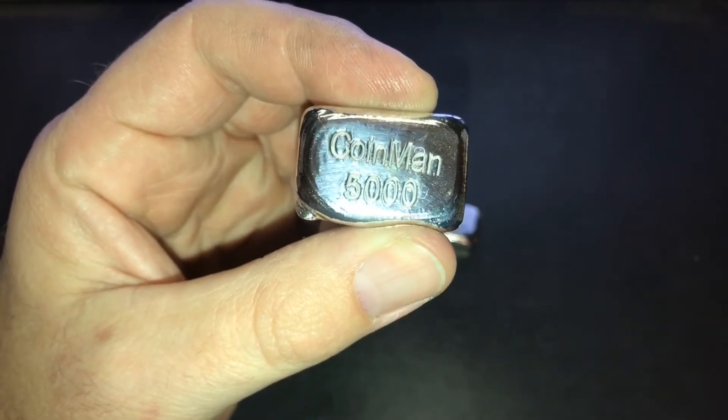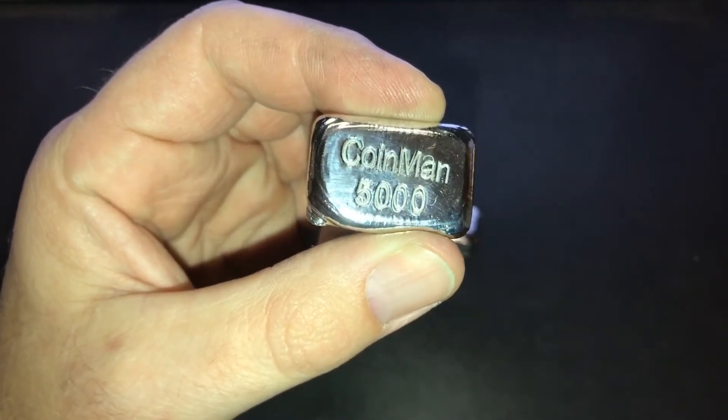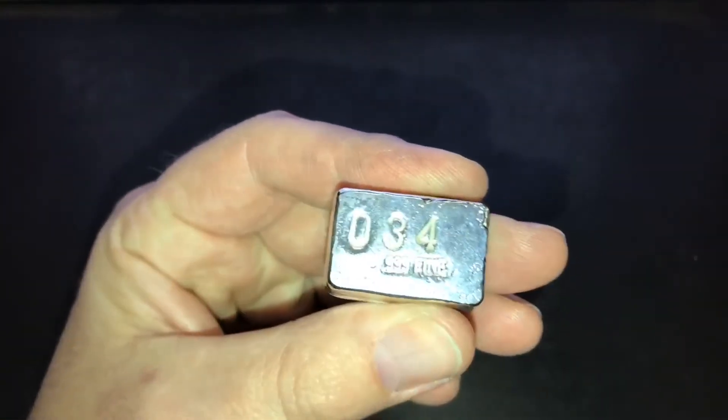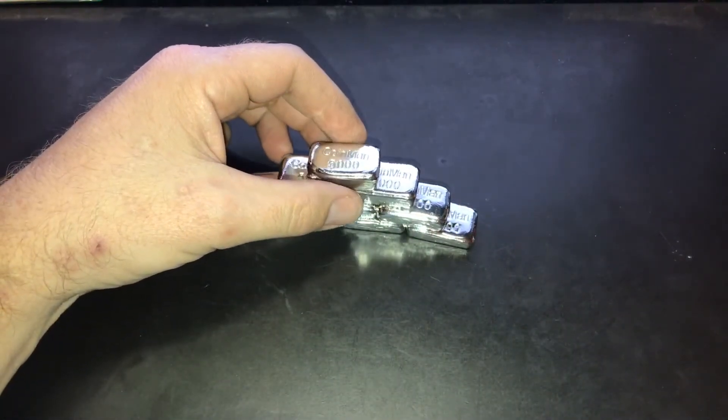The last bar poured Sunday night is bar 34 — it's pretty chunky at 2.4 ounces and it's actually double die. When I stamped it I guess I double smacked it and it kind of skipped, so it's kind of cool. If you want to watch these bars get poured, there's a video in my description.